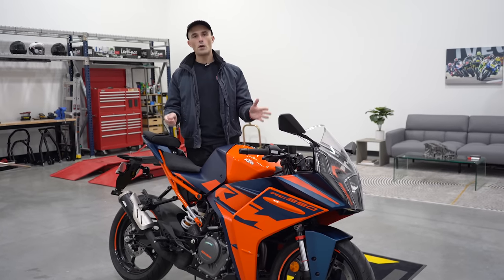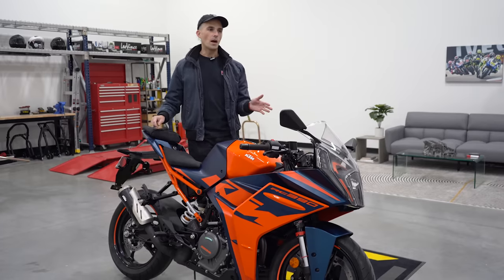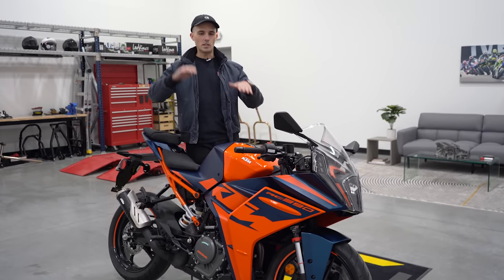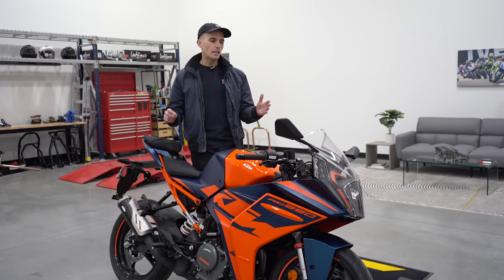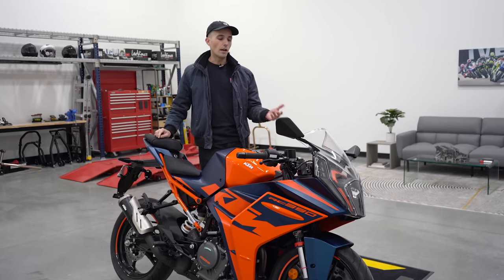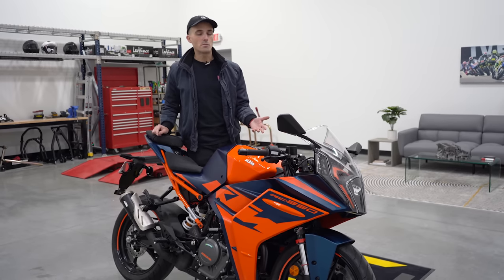Don't feel bad if you drop your motorcycle — it happens to the best of us, and most of us will drop the bike at least once or twice starting out. I dropped my very first motorcycle, a Yamaha R3, back in 2015. I was at an intersection, lost my footing in a pothole, and it just tipped over on its side — pretty embarrassing. But it happens, it's no big deal. I think dropping your motorcycle is almost a rite of passage that helps you make sure you never want it to happen again.